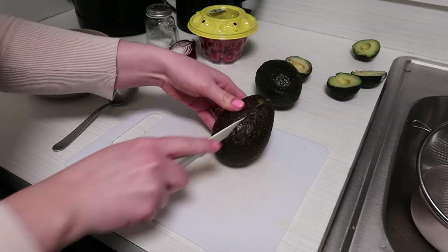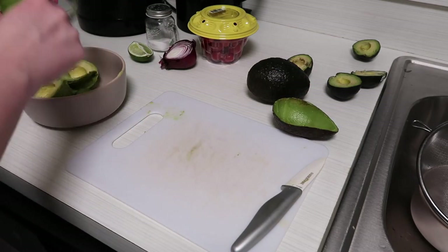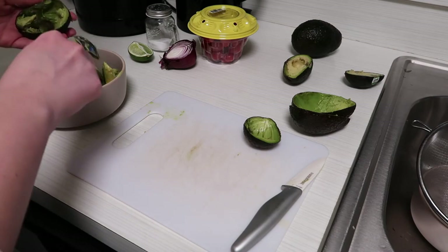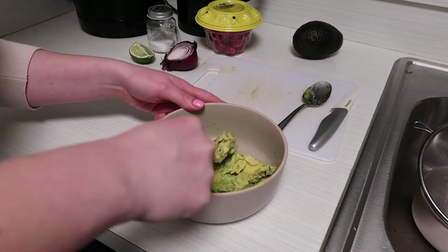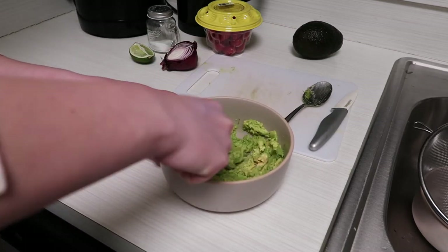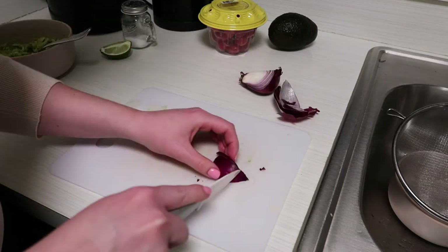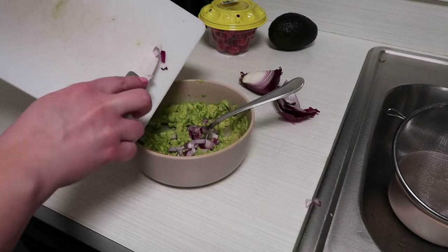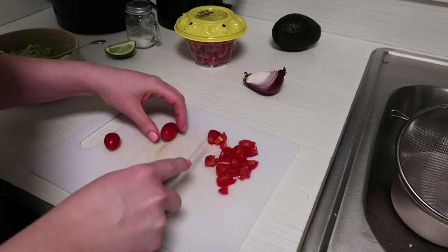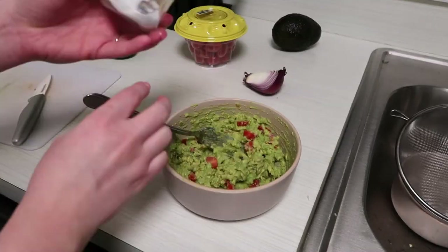Now it's time to make the guacamole, so I just chop up an avocado. I had some mini ones as well that needed to be eaten so I used them too. Then I'm chopping up some red onion and some cherry tomatoes to add into the avocado mix, and I mix everything together with some salt and some lime.